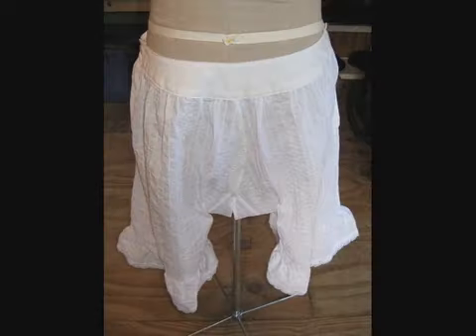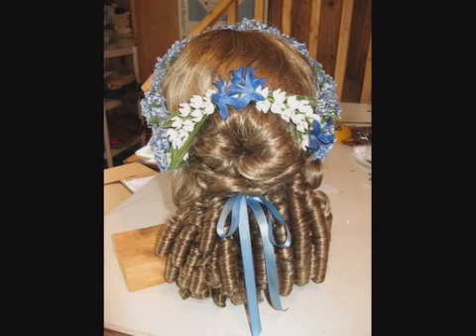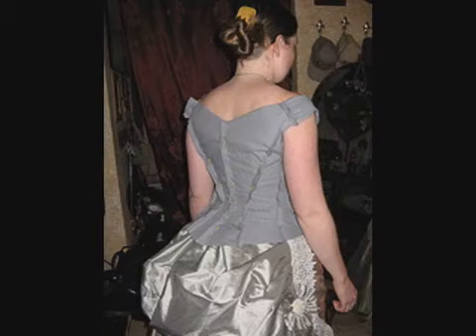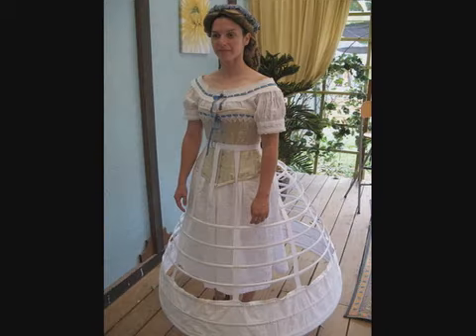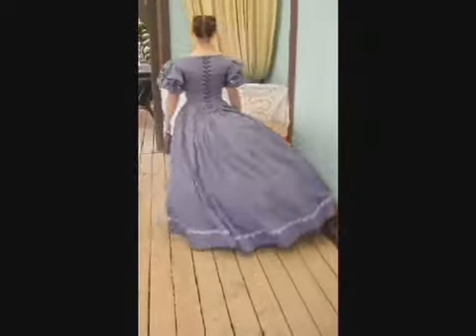Corsets, hoops, bloomers, and wigs — is it any wonder that ladies of the era needed an expert ladies' maid to help them prepare for the day? With underpinnings and foundation garments worthy of any southern belle, Deanne will be able to appear in romance conventions and author events in elegance and style, with good taste and a dash of daring.